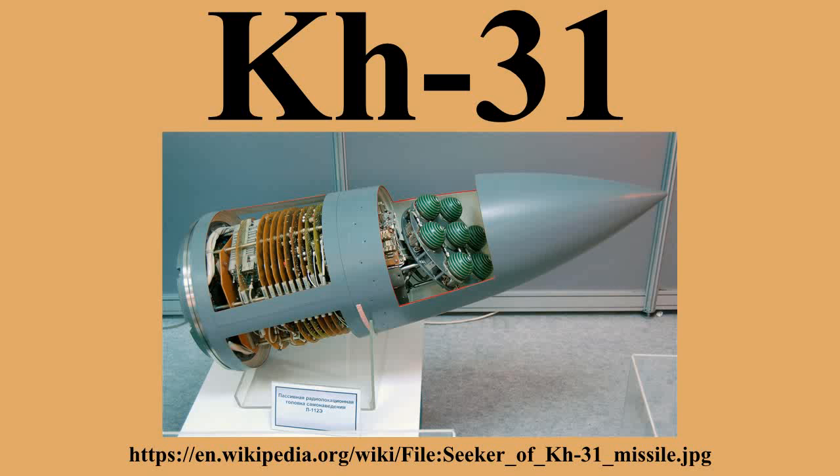The Kh-31 is a Russian air-to-surface missile carried by aircraft such as the MiG-29 and Su-27. It is capable of Mach 3.5 and was the first supersonic anti-ship missile that could be launched by tactical aircraft.